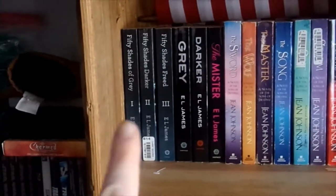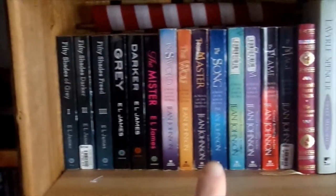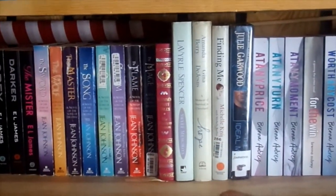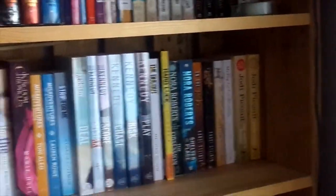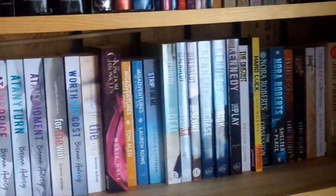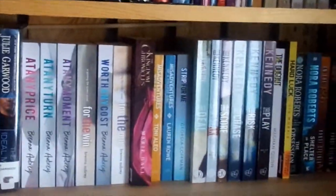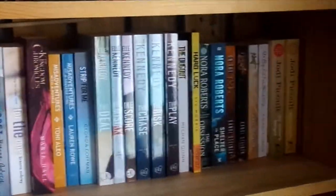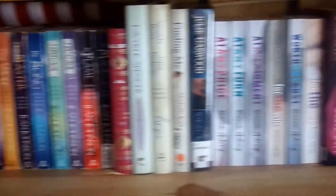The second shelf down has the Fifty Shades series, the Sons of Destiny series, the two books from the Cleveland girls that were kidnapped, more series, and then the rest is just all of my taller, bigger books. These books I don't like to pair next to shorter books — I feel like they look a little haphazard that way, so I feel like this setup is better for that.